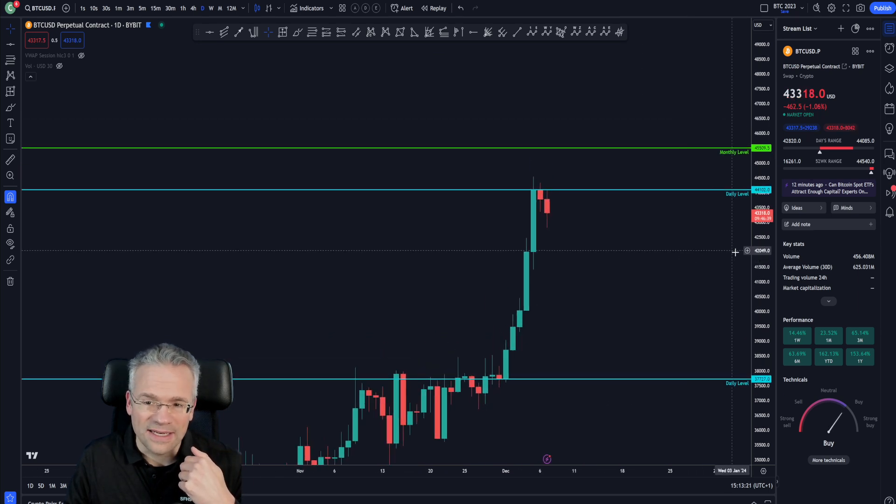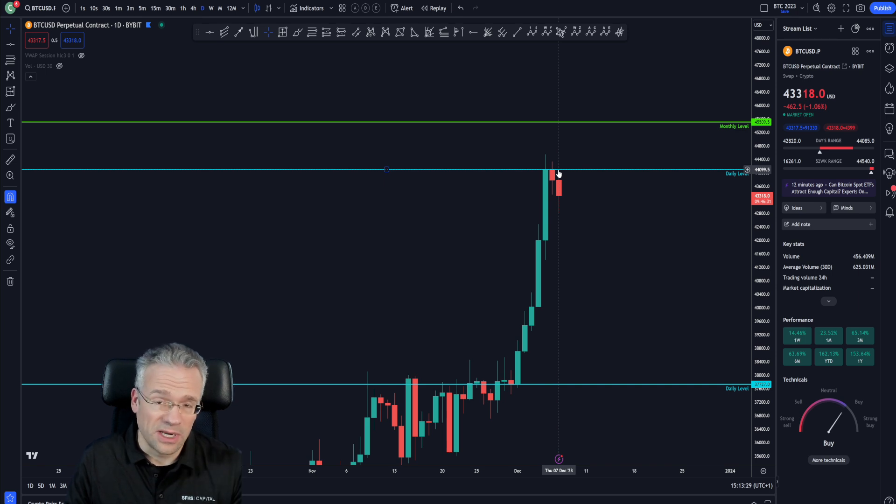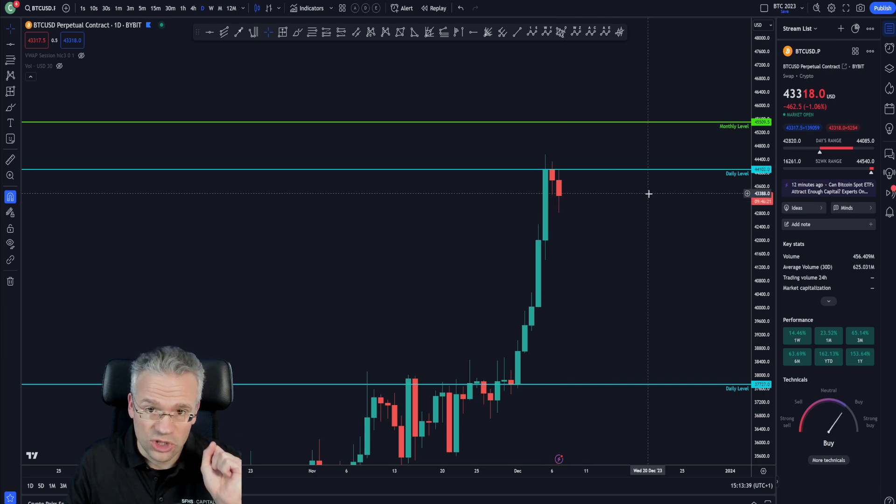What we have right now, much easier to look at, is a fresh daily level of resistance that so far continues to act as such. It has already provided possible entries for short positions. We need to see how this actually develops as the New York session is about to start.